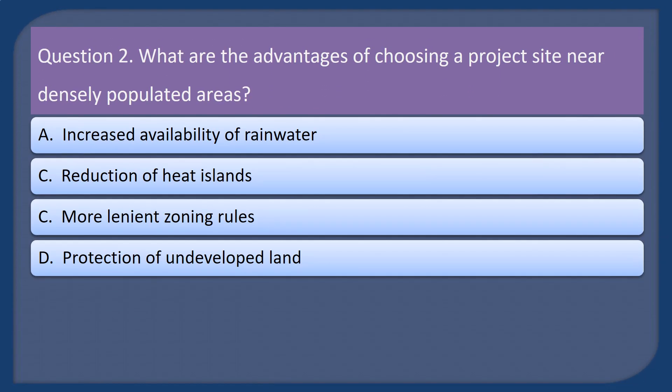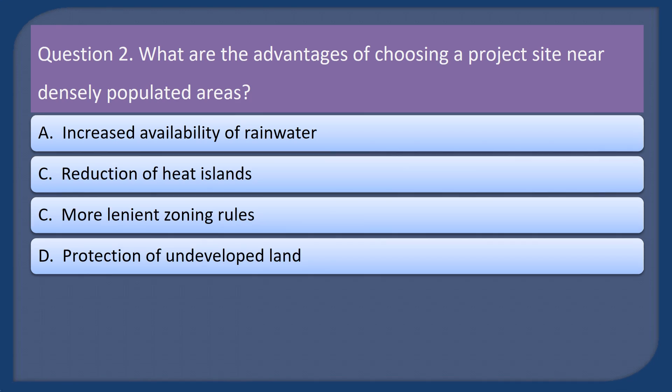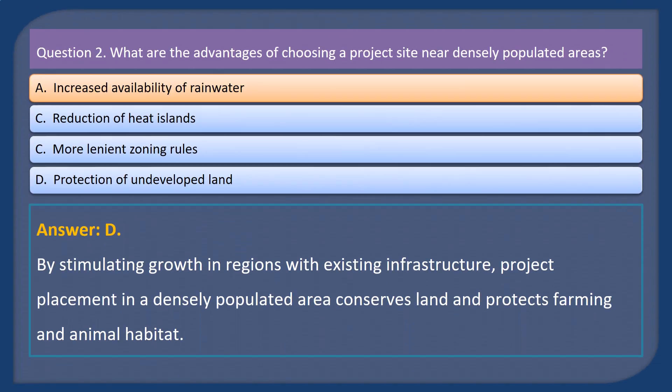Question 2. What are the advantages of choosing a project site near densely populated areas? A. Increased availability of rainwater. B. Reduction of heat islands. C. More lenient zoning rules. D. Protection of undeveloped land. Answer: D. By stimulating growth in regions with existing infrastructure, project placement in a densely populated area conserves land and protects farming and animal habitat.